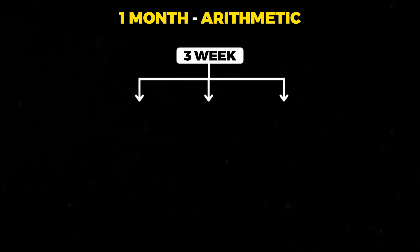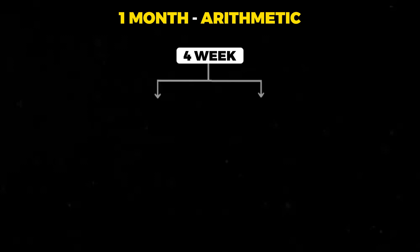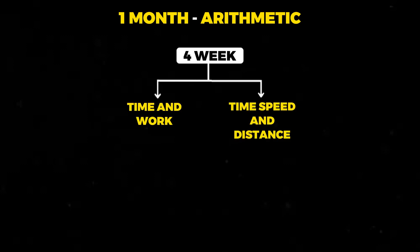In the third week, you should cover time, speed, and distance, and also revise simple interest, compound interest, and profit and loss that you had covered previously. In the fourth week, you should cover time and work, and revise time, speed, and distance that you had covered in the third week.